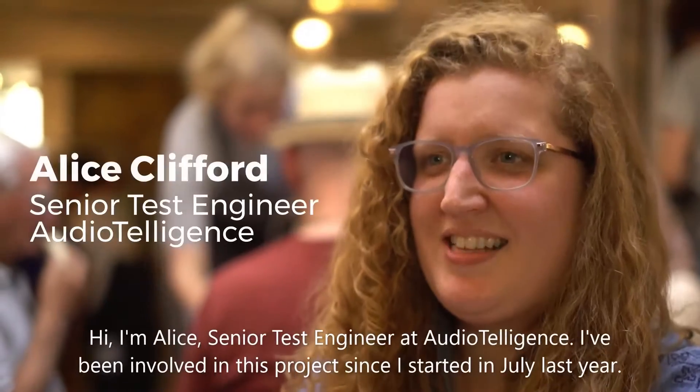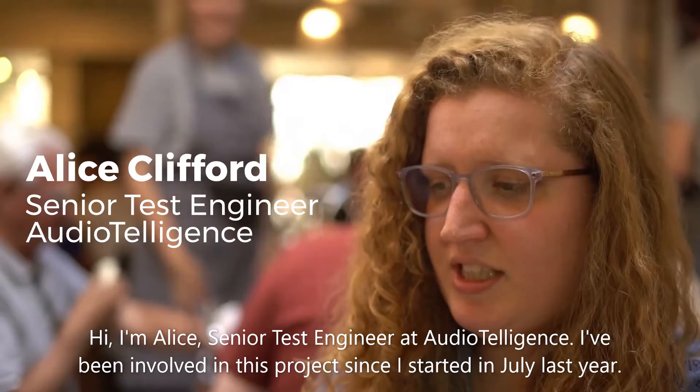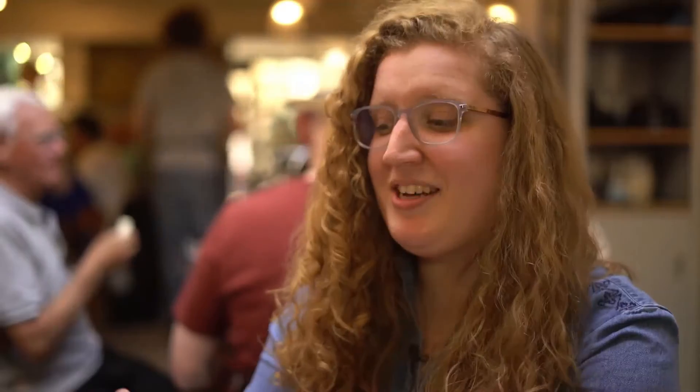Hi, I'm Alice. I'm a senior test engineer at Audio Intelligence. I've been involved with this project since I started in July last year. My job is to test the product.